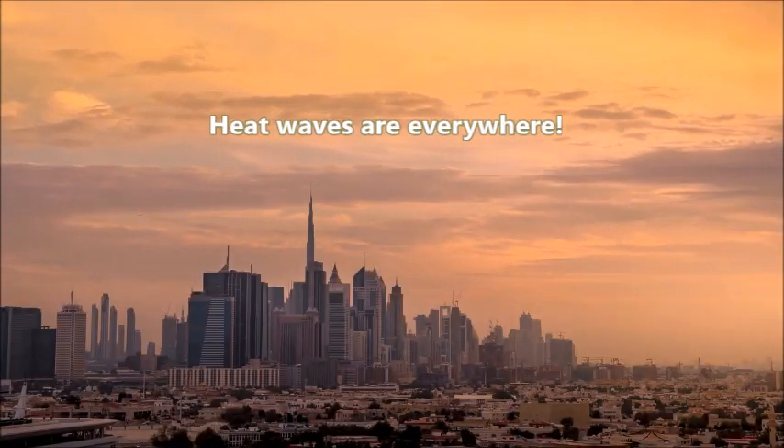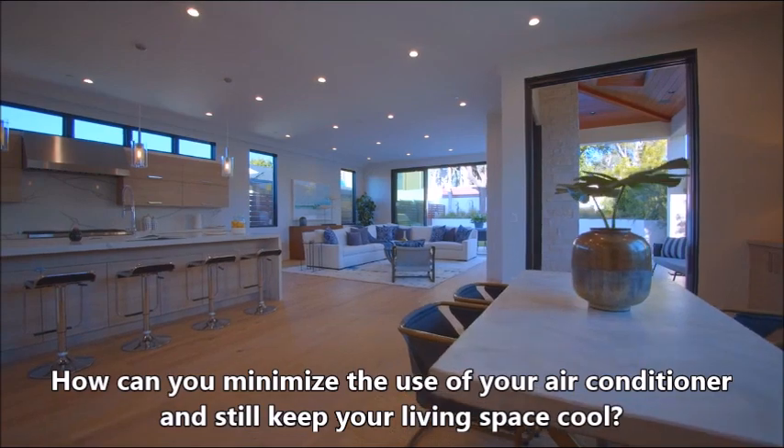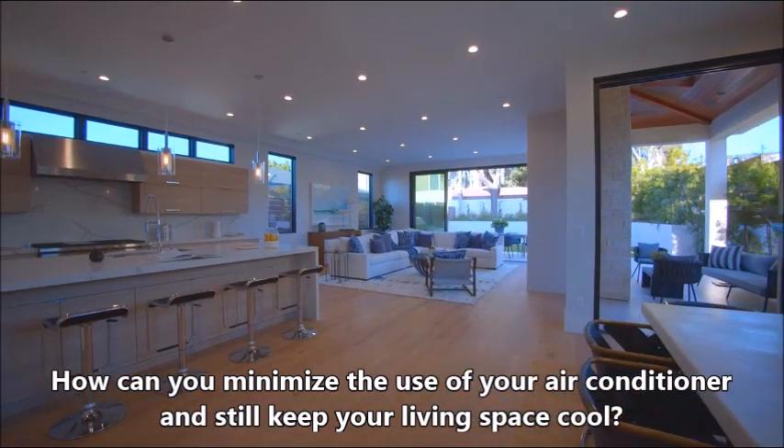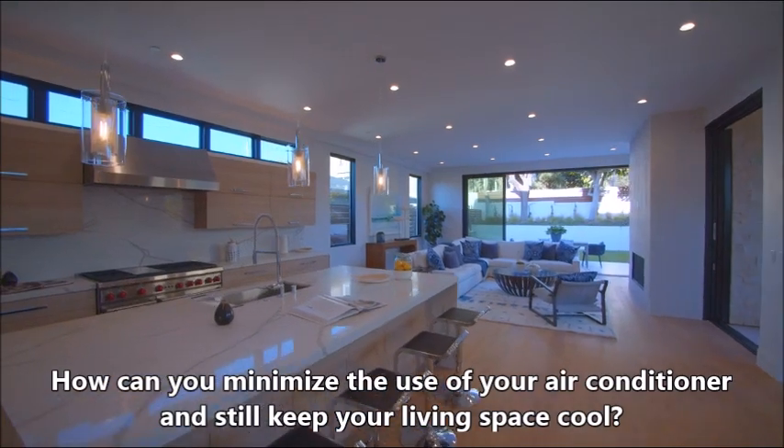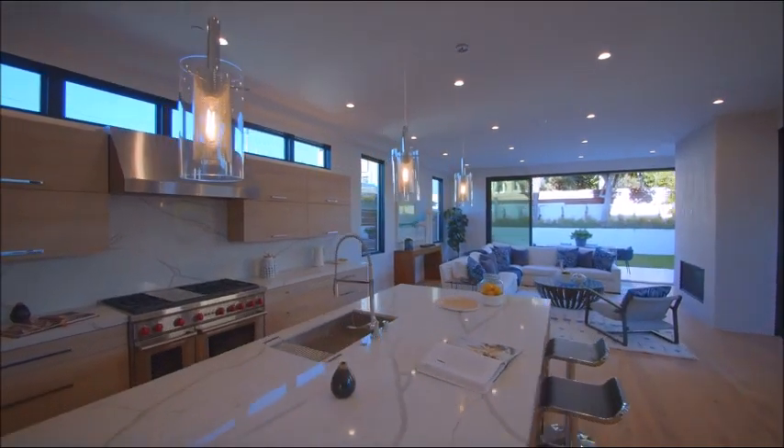While heat waves are everywhere, how can you minimize the use of your air conditioner and still keep your living space cool? Here are a few ideas.